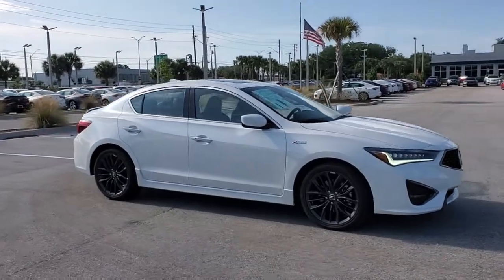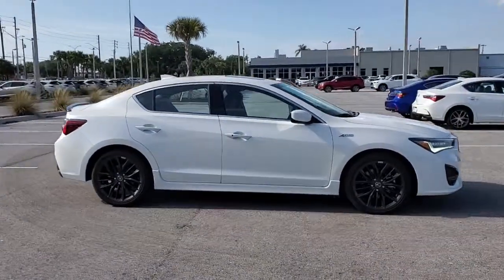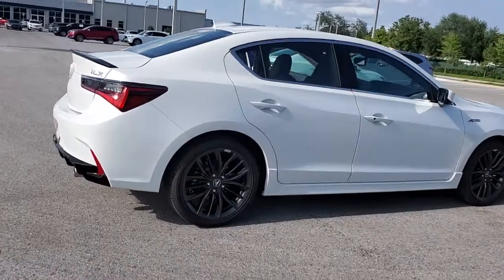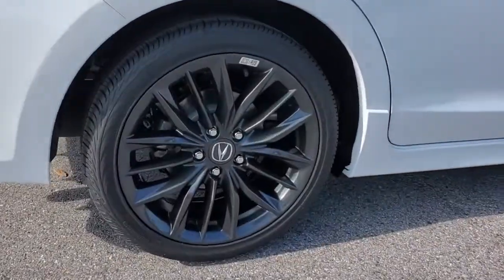This could be the car for you. The 2021 Acura ILX. Drive big in the Bold ILX, Acura's compact sports sedan.